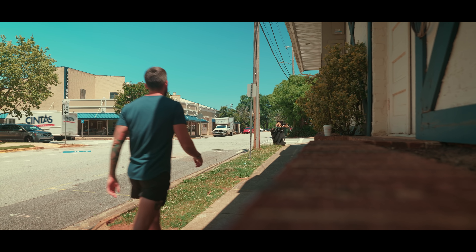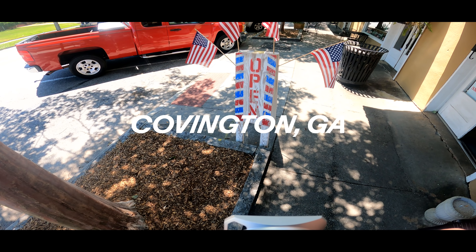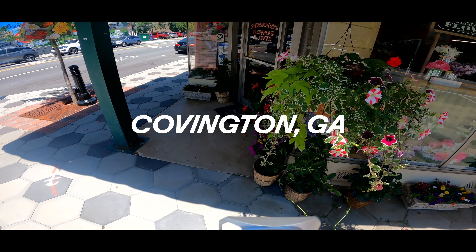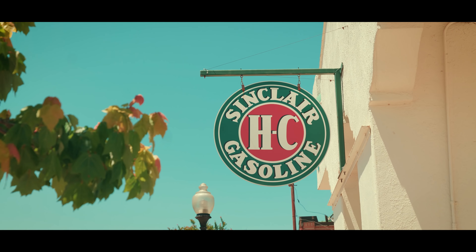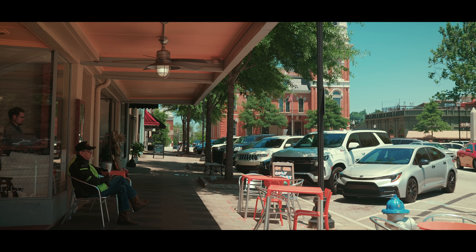Also, I wanna try something new today. While I'm talking, I'm gonna show some photography behind the scenes from a recent trip I did to a small town outside of Atlanta. It's one of my favorite locations to shoot — it's called Covington, Georgia. I thought it'd be cool to add a little bit of something extra to the video so it's not just me blabbing the entire time, and those of you who follow me for photography can get some of that as well.